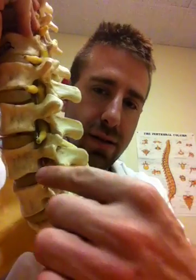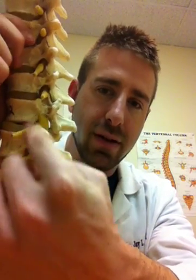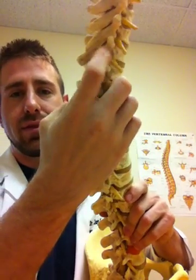What do these look like? These are intervertebral foramens shown here.